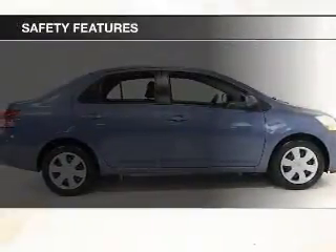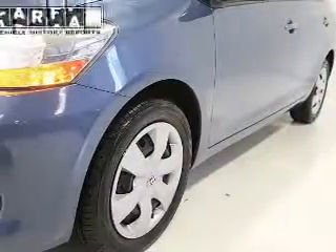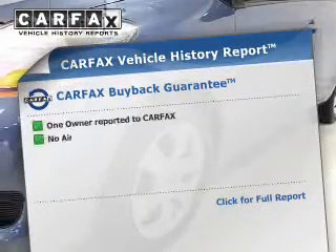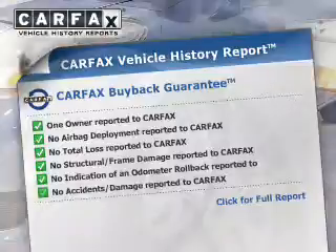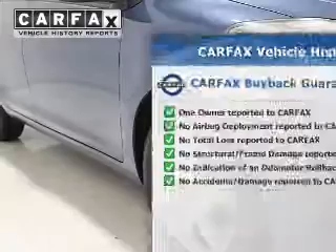Safety was made a priority with features including a passenger airbag and anti-lock brakes. Rest easy knowing this vehicle comes with a Carfax Vehicle History Report from Carfax, the most trusted provider of vehicle history information.